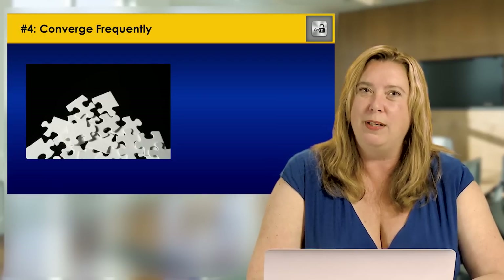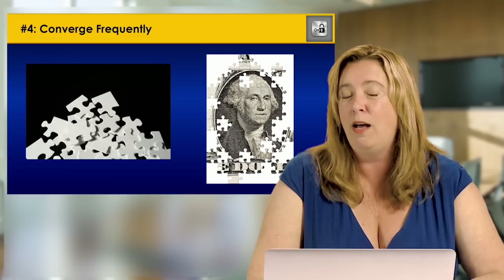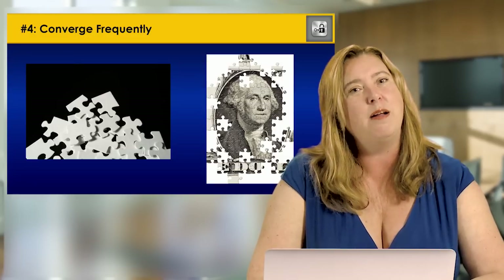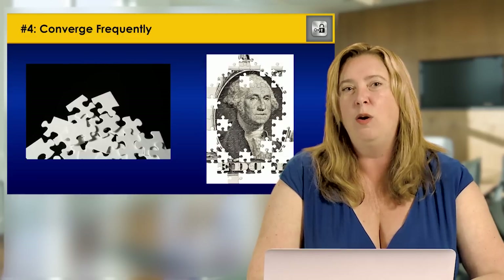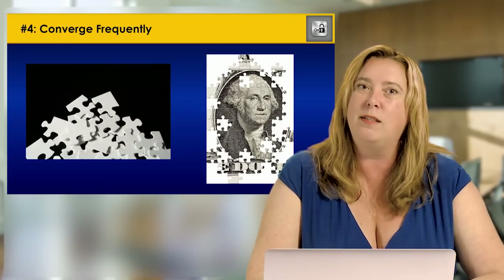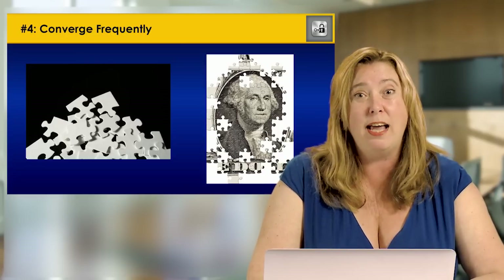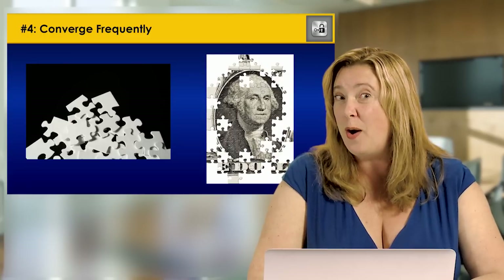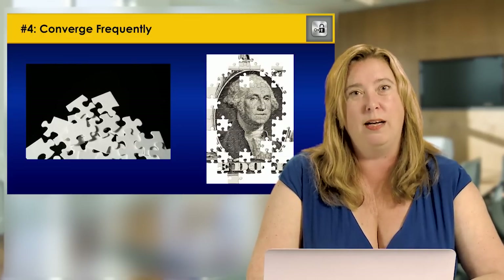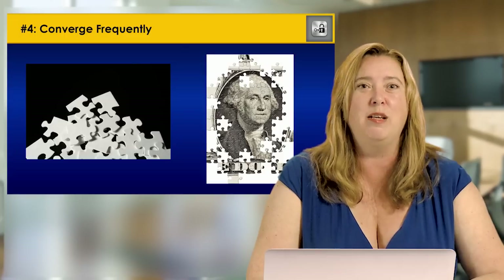With Scrum at scale, you want to be building a near-releasable product. You should be integrating the work of all scrum teams as often as possible — even at the story level, with continuous integration into the main line as soon as a story is complete. At a minimum, the work of all teams needs to come together within the sprint after completing the work. Many teams start by converging after the sprint because they lack the integration and automation infrastructure for daily or every-few-days convergence — and that's okay to start, but not to stay.